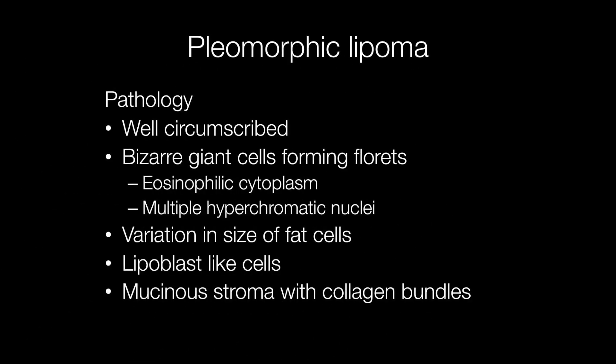The most characteristic feature of pleomorphic lipoma is the presence of bizarre giant cells forming florets in the majority of tumours, but not in all. These cells have eosinophilic cytoplasm and multiple hyperchromatic nuclei. In addition, there are fat cells of varying size, and some cells may resemble lipoblasts because they are finely vacuolated.